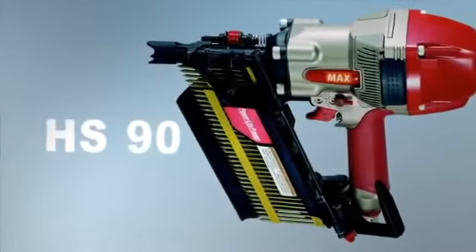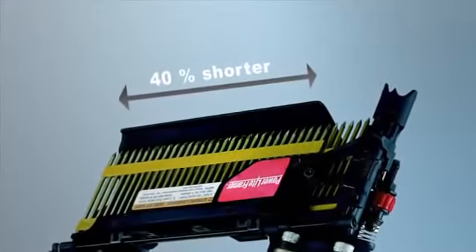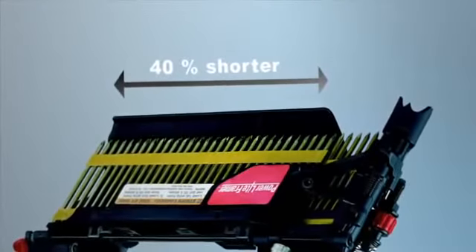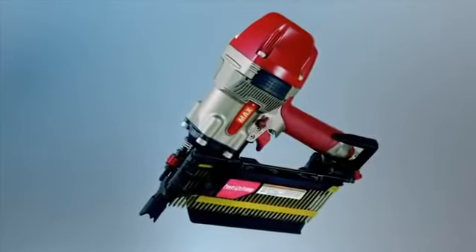HS-90 is a straight strip magazine version of HN-90, for single fire only. The magazine, which takes 64 nails, is 40% shorter, which makes it very easy to work in narrow spaces. This contributes to HS-90's excellent ergonomics.